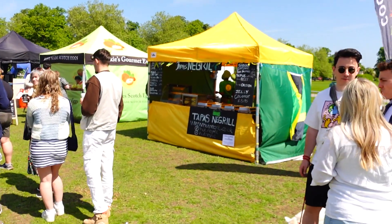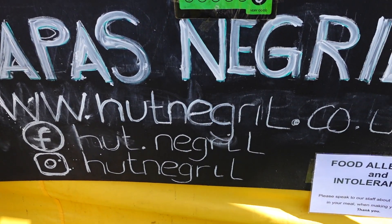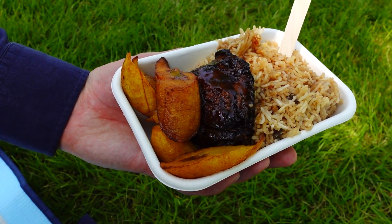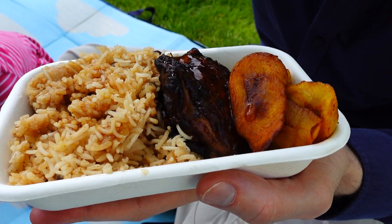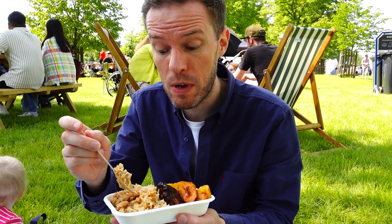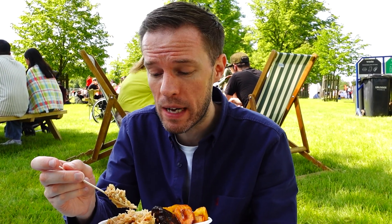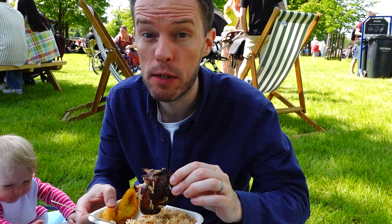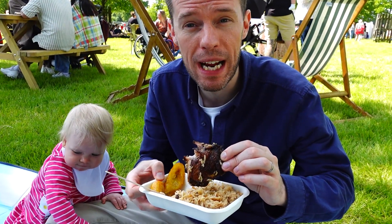I think we've made our decision. We are going for some jerk chicken or lamb at Tapas Negril. So we got the chicken because they didn't have the lamb — jerk chicken with rice and peas and fried plantain with sort of gravy over the top. No idea what it is. Don't know if I've ever had fried plantain before. This chicken is really good — not too spicy but really, really tasty.